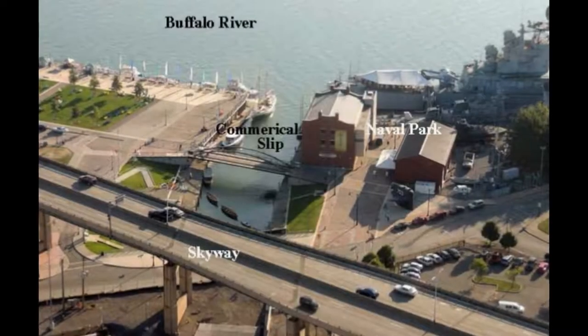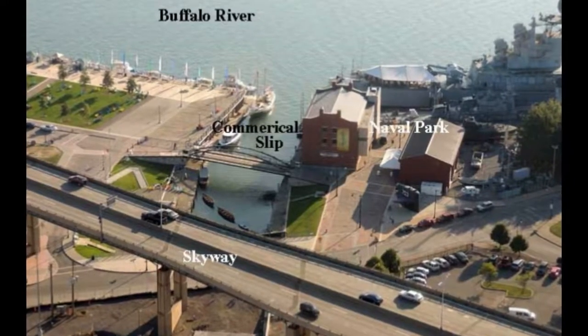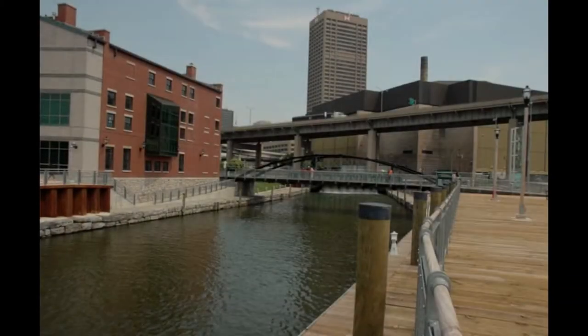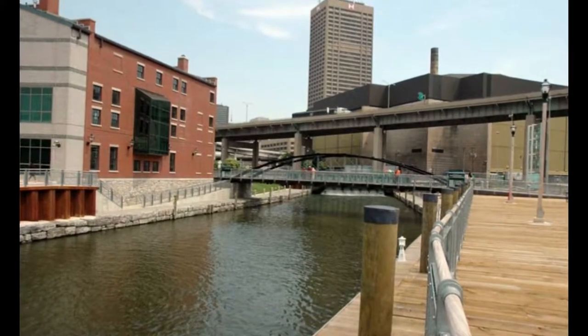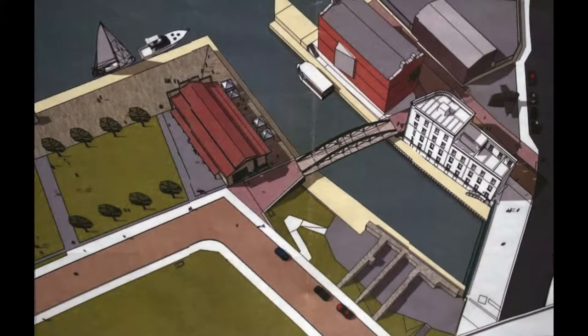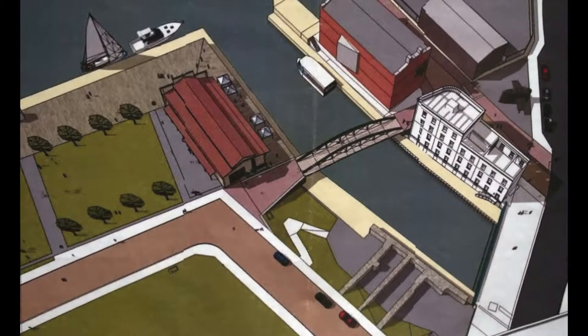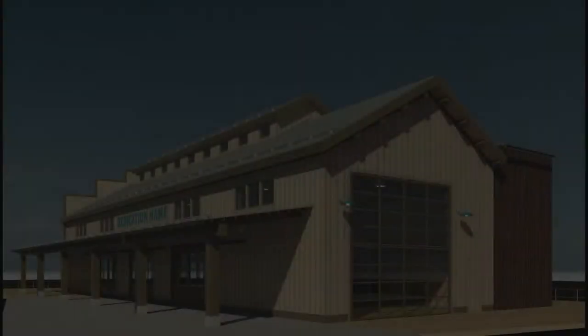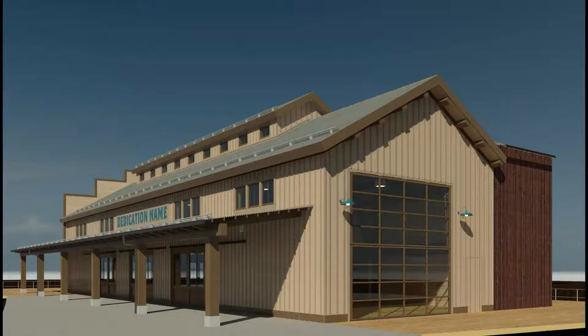The boat is going to be built in public. The agreement we have with Erie Canal Harbor Development is that we will build the boat down at the site on the commercial slip. It will take about two and a half years. We could do it faster, but the point is not to build it fast — it's basically to use the boat as a kiosk and as a point to excite people about the Erie Canal and get them involved.